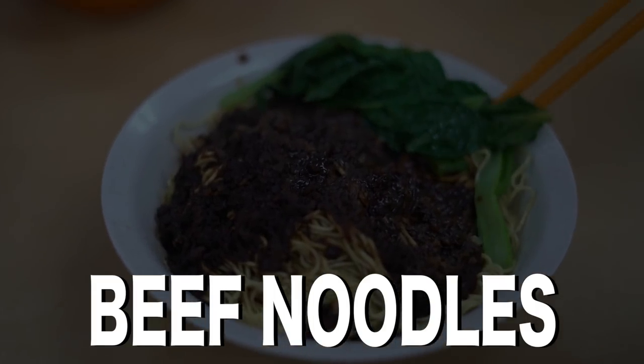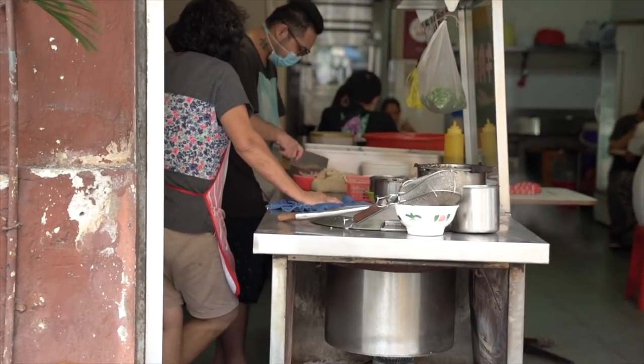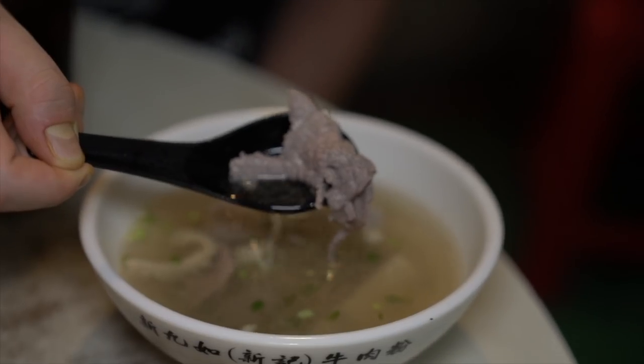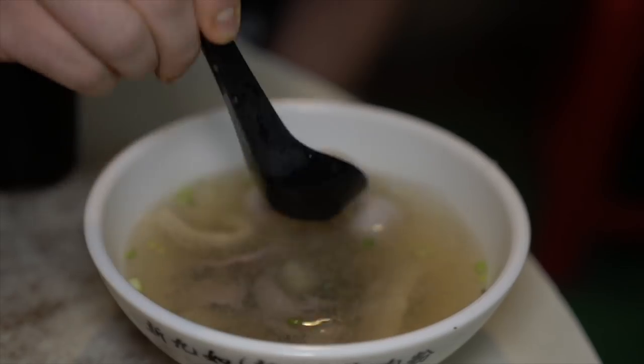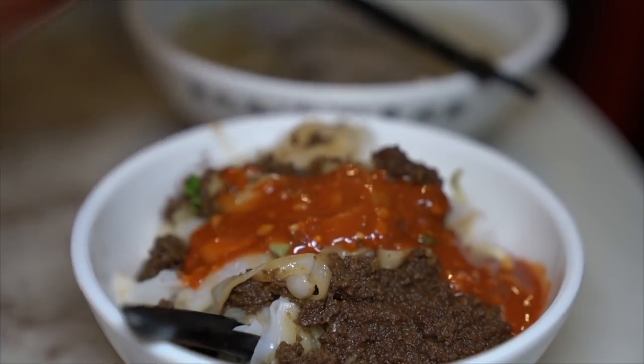Beef noodles. There are some famous classic shops for beef noodles in KL. Our favorite way is to order the noodles dry, topped with minced beef and a side of soup with sliced beef and meatballs. You can also order it all together as a noodle soup.